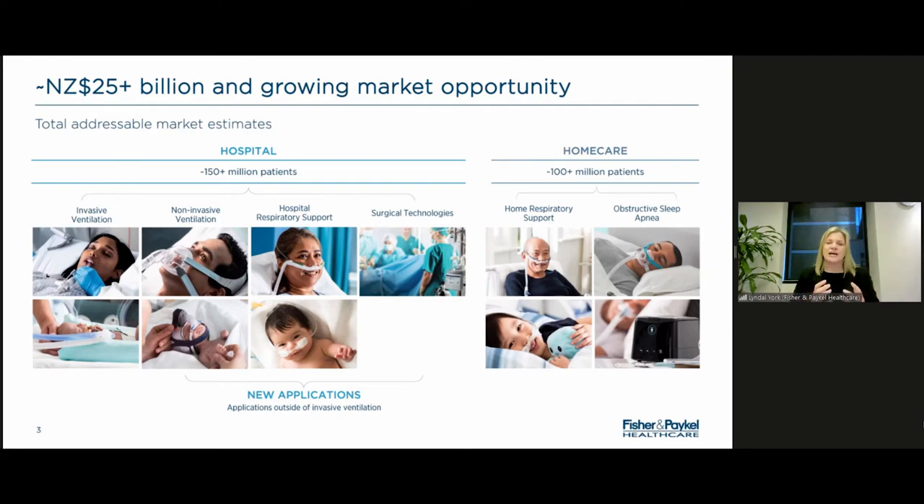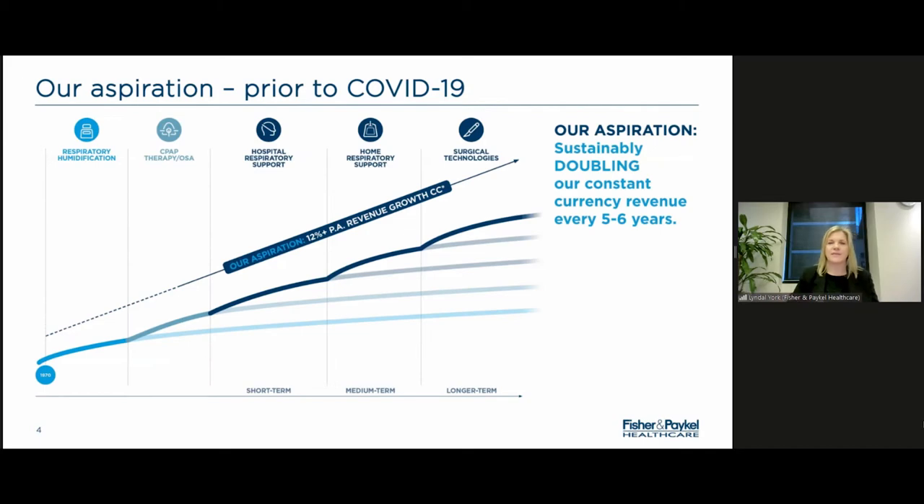Traditionally, around 85% of our revenue has been that consumable recurring revenue. We started off in the intensive care area with invasive ventilation — that was our initial change of clinical practice and drove our growth for a couple of decades.